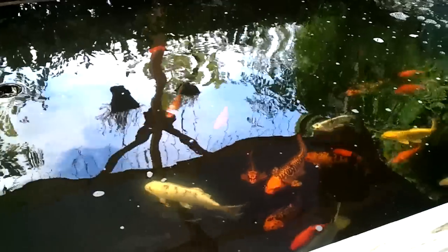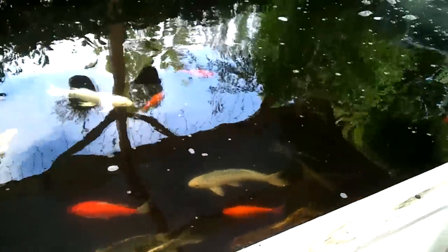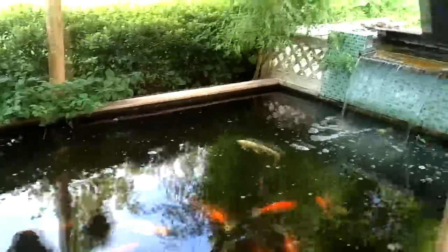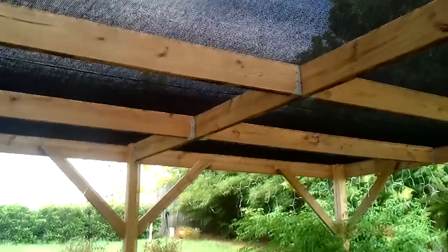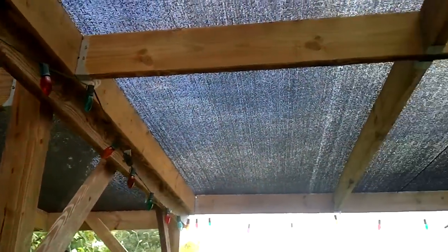Why we chose the two-foot depth is here in Florida, you don't need a building permit for any body of water that you construct that is under two feet in depth. So that's why we went with that. Plus, originally our intention was to have this covered in a shade cloth type material. This is a 90% blocking shade cloth with just a two-by-six structure and galvanized timber hardware to provide the support for the shade cloth.